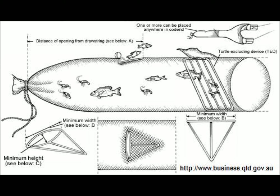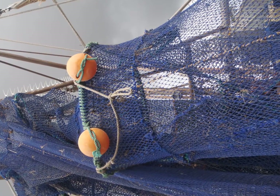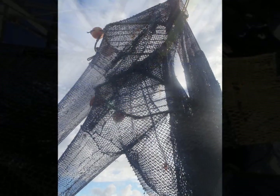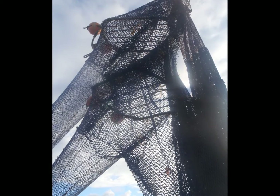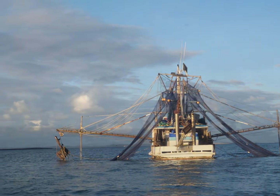Fish eye. A fish eye BRD is a round opening held by a rigid frame at a set distance from the drawstring of the cod end. Research has found that the fish eye BRD reduced sea snake catch rates by 63% compared to a net without a BRD, with no reduction in catch rate of marketable prawns.